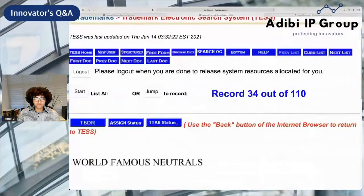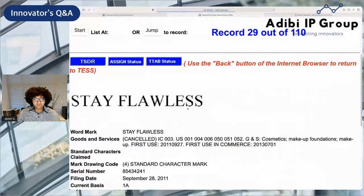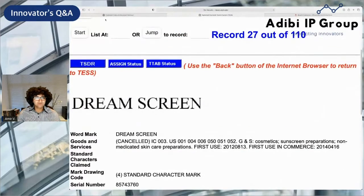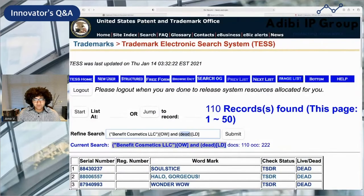Let's take a look at World Famous Neutrals — cosmetics makeup kits, canceled Class 3. Stay Flawless — that one was also canceled. Dream Screen — canceled. Now let's go back and look at some live marks. It's interesting to look at the dead ones, but let's look at the live ones.